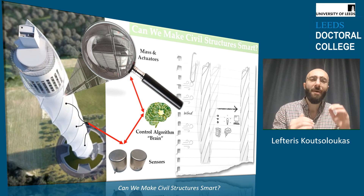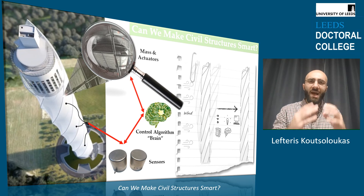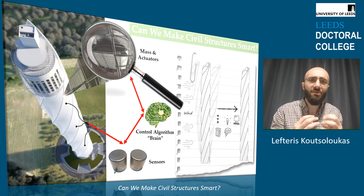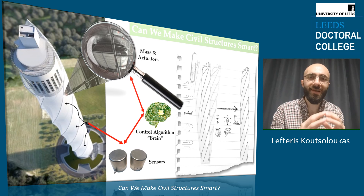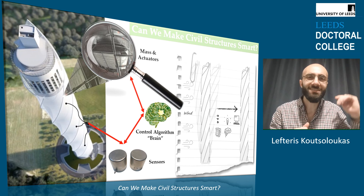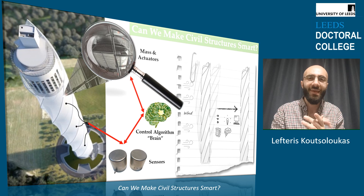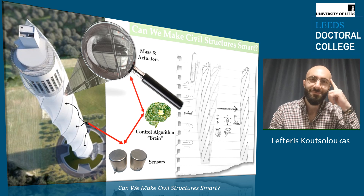Currently, I am working on the real Rottweil Tower that you can see on the slide, which is located in Germany and is equipped with the novel system I described earlier. I am very pleased to inform you that we have already developed various algorithms and demonstrated their effectiveness on cancelling the swaying motion of the tower. So hopefully, in the future, when you find yourself at the top floor of a skyscraper on a very windy day, you will experience no shaking because the building will be smart.